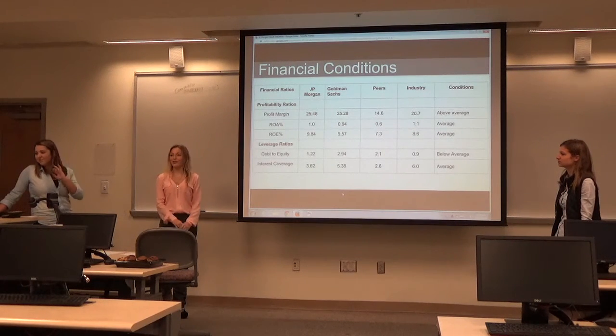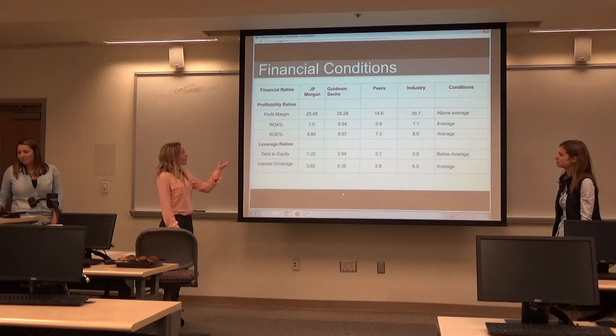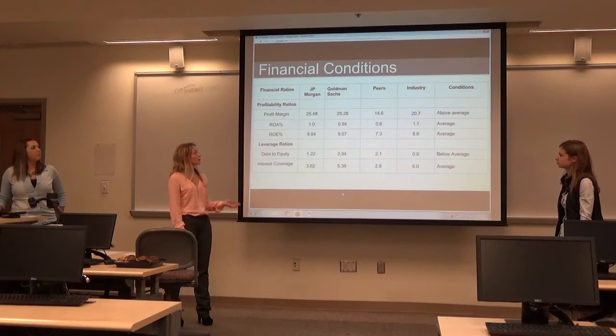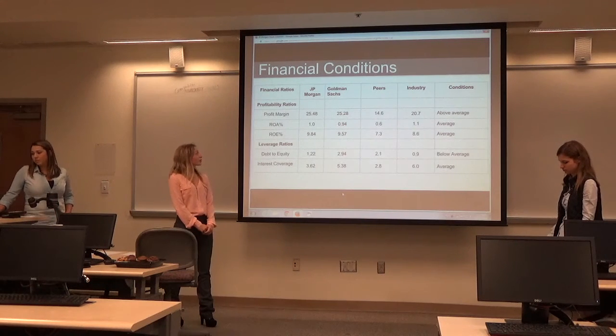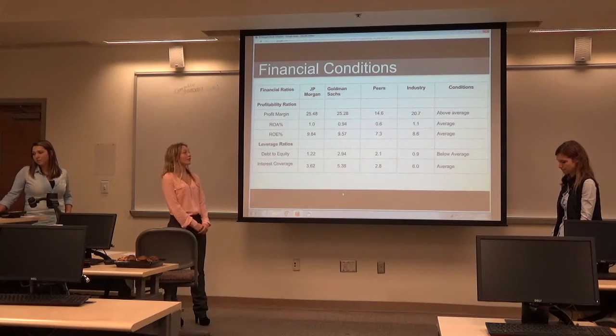Since you all already know all about Chase, we're going to start with our financial conditions. As you can see, Chase's financial conditions are mostly above average or on average with the industry averages. Their profit margin is 25.48, which is higher than the industry average range of 20.7.